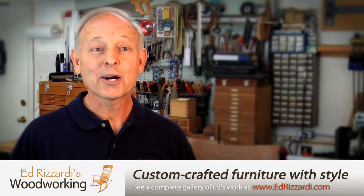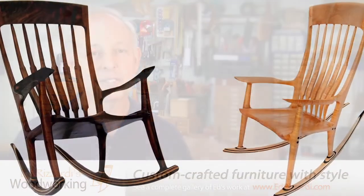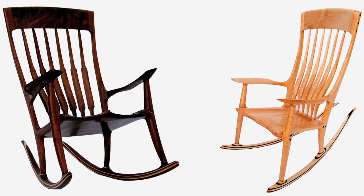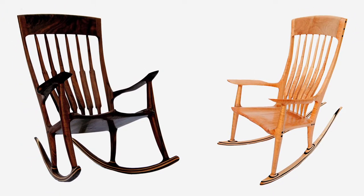I called it the rockerless rocker, and from there it evolved. I've done 35 rocking chairs in my lifetime, and I think I've got them down pretty well now. Rocking chairs are my favorite piece of furniture to build.